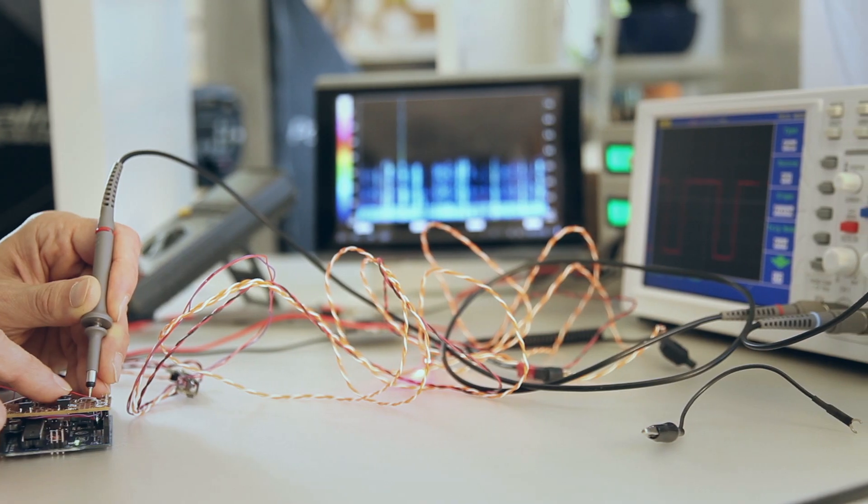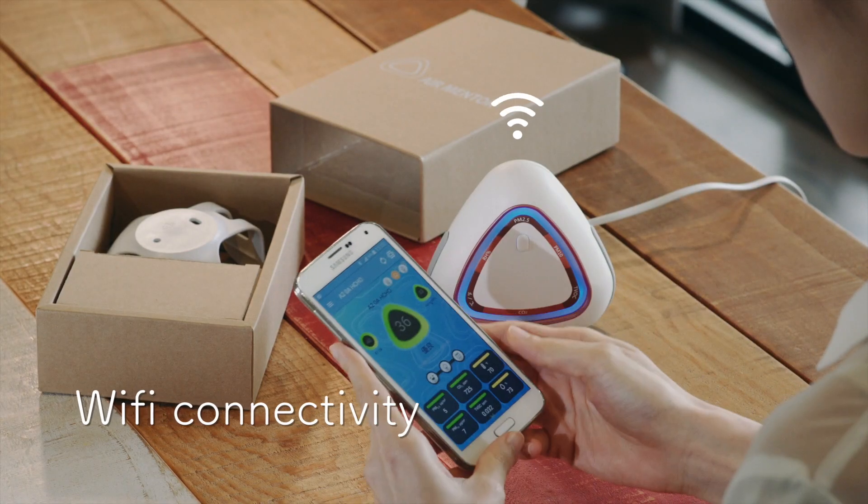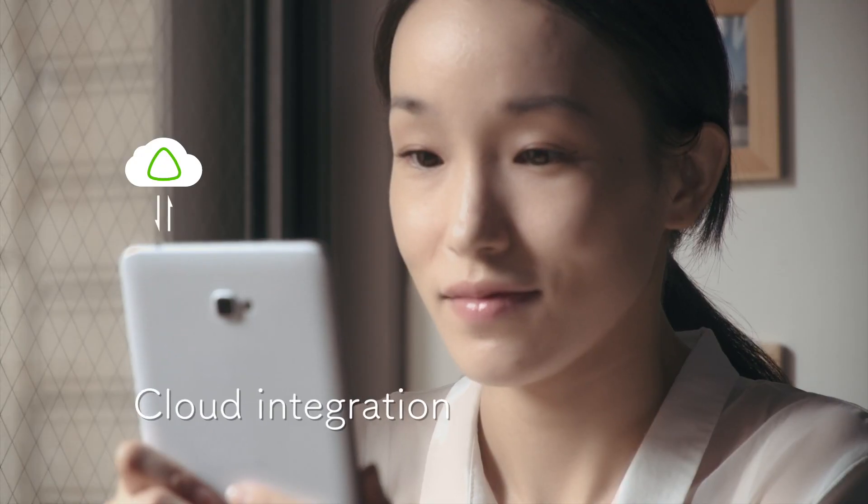Beautifully designed with state-of-the-art precision, AirMentor 2 is accurate, reliable, and now convenient. AirMentor 2 lets you monitor the air quality anytime, anywhere.